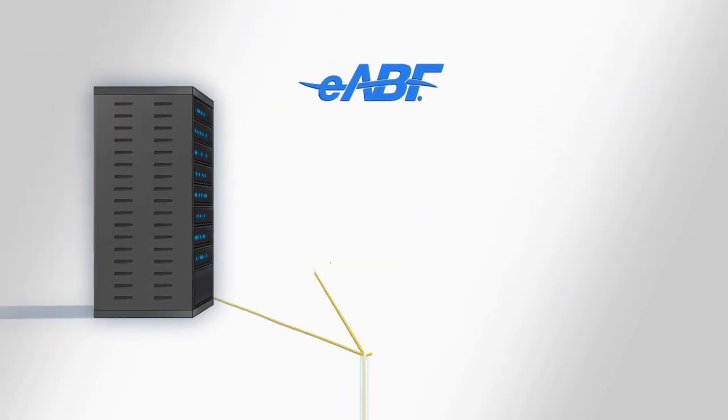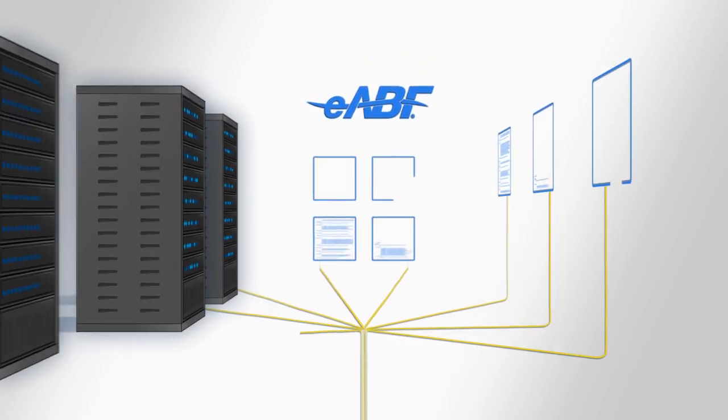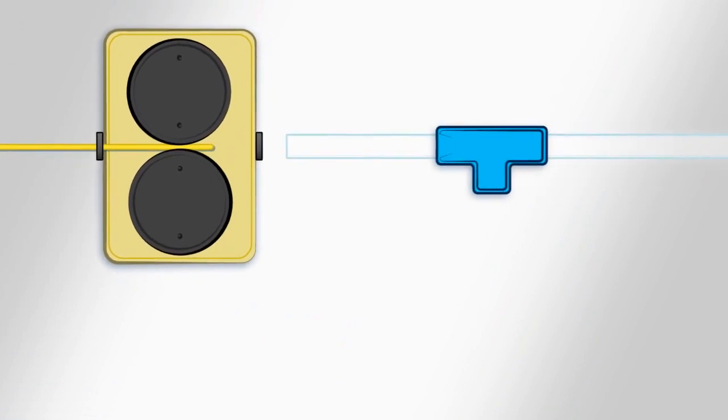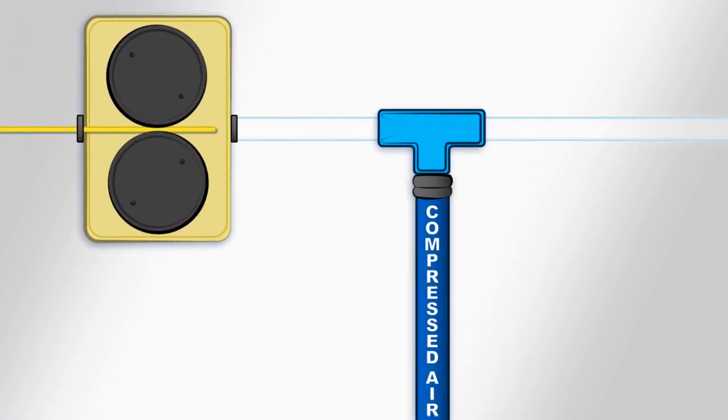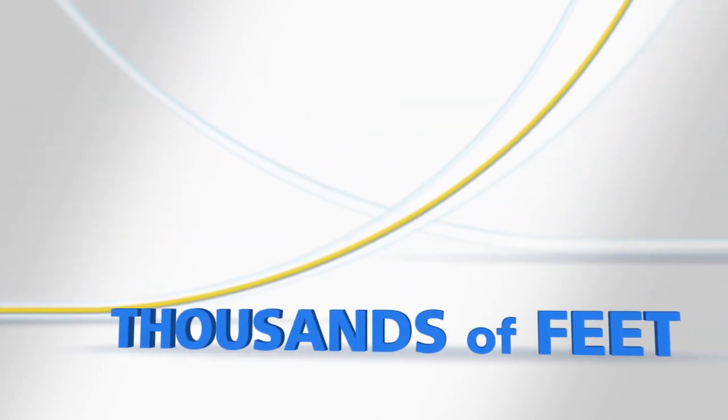Additionally, the EABF system allows you to install only the cable that you need initially, while still maintaining the ability to rapidly install additional cable in the future. To initiate a fiber optic link, a motorized blower head, aided by a control air source, propels EABF cable thousands of feet through future path micro ducts.